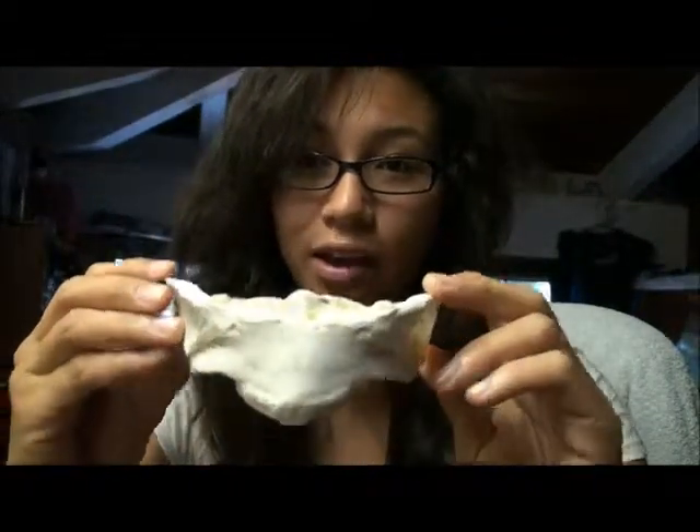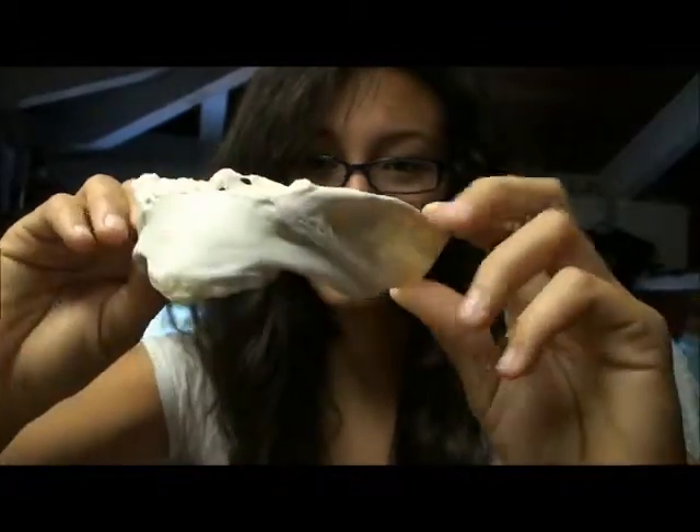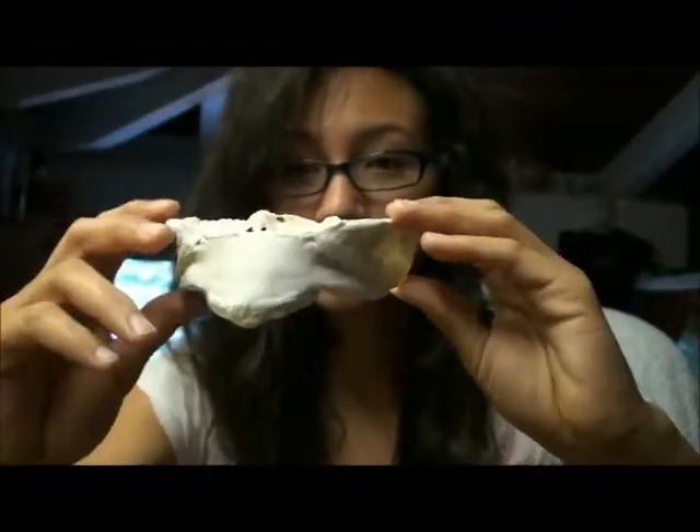Good morning everybody. A while ago when I was doing a beach cleanup at Callaway Harbor, I found a piece of a bone. And it looks like this. This is it.